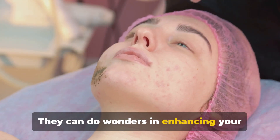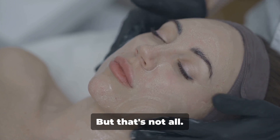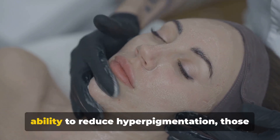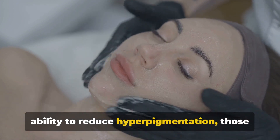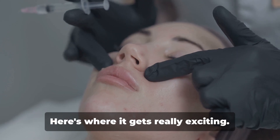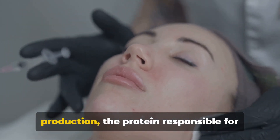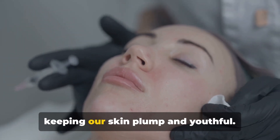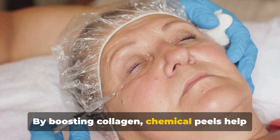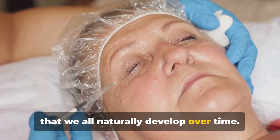They can do wonders in enhancing your skin tone, making it look more even and radiant. Chemical peels are also known for their ability to reduce hyperpigmentation — those pesky dark spots that can add years to your appearance. These peels can also stimulate collagen production, the protein responsible for keeping our skin plump and youthful, helping to smooth out fine lines and wrinkles.